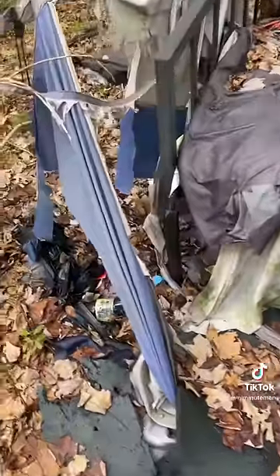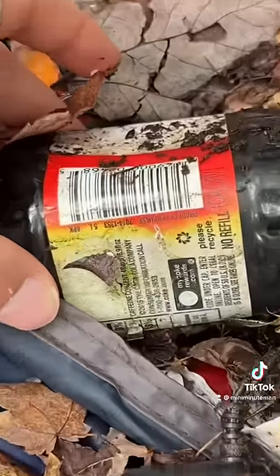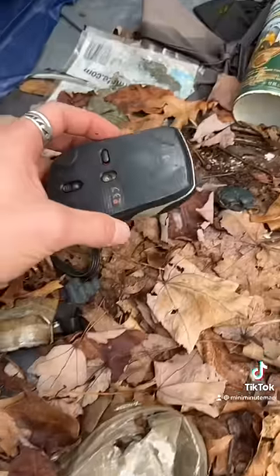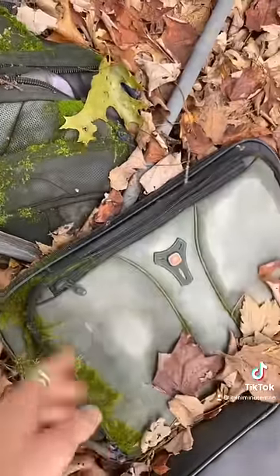Around this side, it looks like there was a bit of a food stash. Looks like we got some sort of charger here. And this Coke bottle, which is unopened, appears to have a date on it of 2014. There's a watch band as well, and a wireless mouse, as well as what looks like was once a really nice laptop bag.